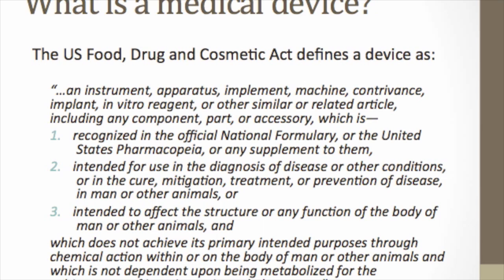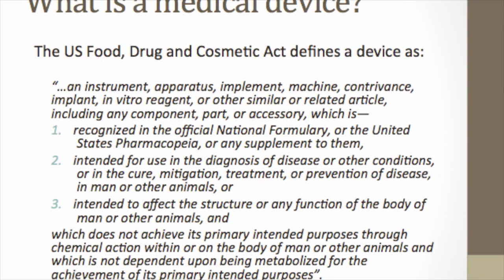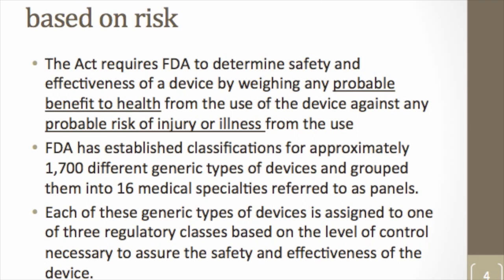The definition of a medical device is fairly broad. It includes an instrument, apparatus, implement, machine, contrivance, implant, or in vitro reagent — pretty much any kind of widget or thing intended to diagnose, cure, mitigate, treat, or prevent disease, or to alter the structure or function of the body for a medical purpose, which does not achieve its primary intended purpose through chemical action. So a device is basically something intended to manage or treat patients that is not a drug.